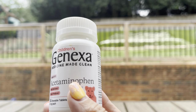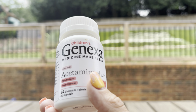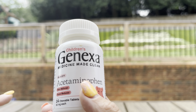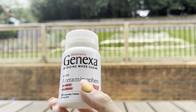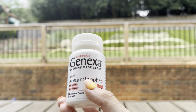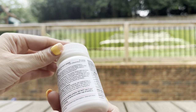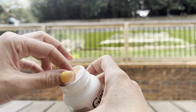My favorite thing about Genexa is that this is such a clean version compared to other popular brands on the market. There's no synthetic coloring in these — it's really just medicine, just like it says: medicine made clean. A lot of acetaminophen, especially in liquid form, does contain red dye, which we all know is a big no-no. It can cause a lot of different issues in children, so I do appreciate that this one is a cleaner version.